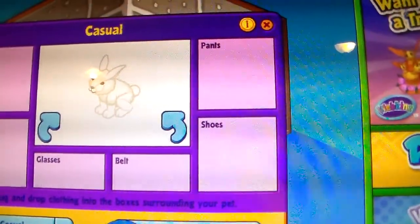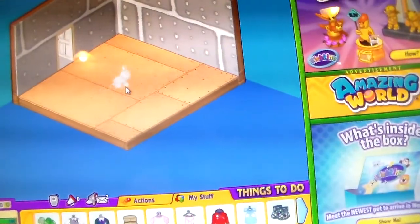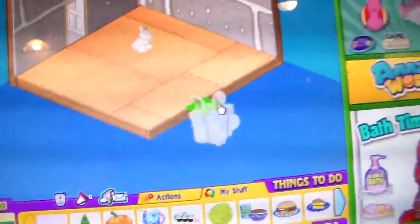She's pretty cute. That's her room — nothing in it. Now let's open up her gift box. So this is a gift box, and I'm going to open it.